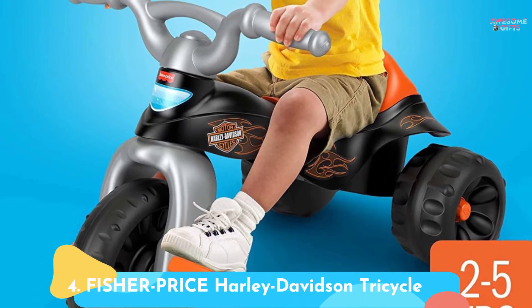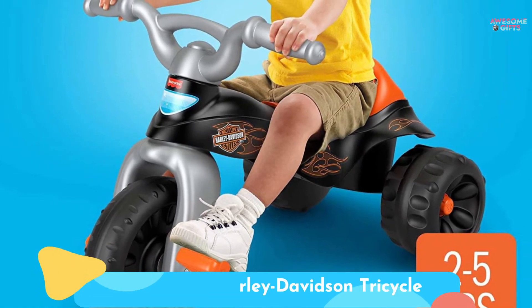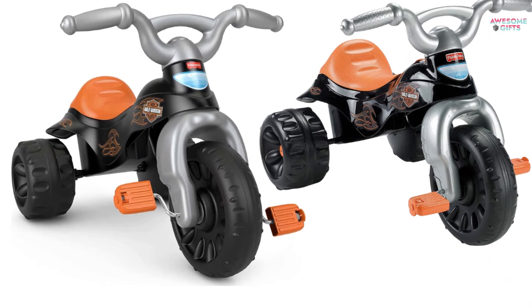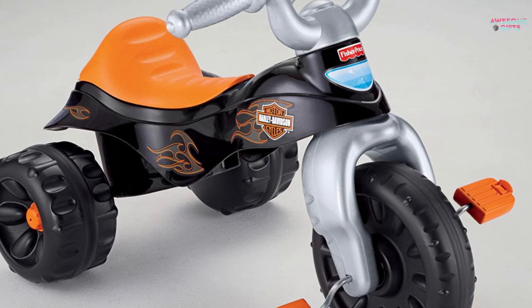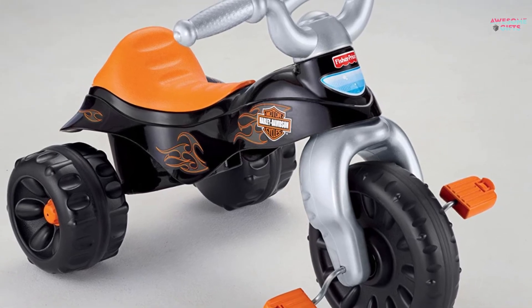Number 4: Fisher-Price Harley-Davidson Tricycle. They'll look like the coolest toddler on the block when they cruise on this Harley-Davidson tricycle. It has big pedals perfect for toddler feet, and there's even some storage under the seat. It's for ages 2+.